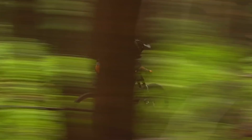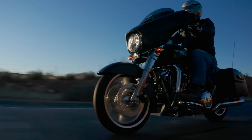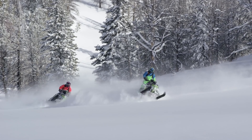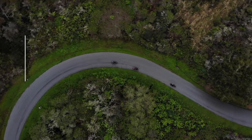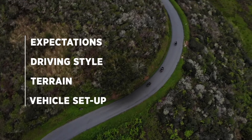All Fox shocks are tuned with optimal damping in mind, and whether you use them to drive on the road, explore the trail, crawl over the rocks, rip through the desert, or seek fresh powder, they all work with the same principles. It's important to pick the type of shock and tune that best suits your expectations, driving style, terrain, and vehicle setup.